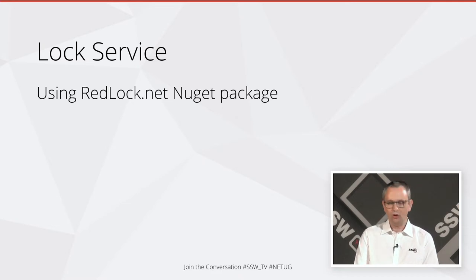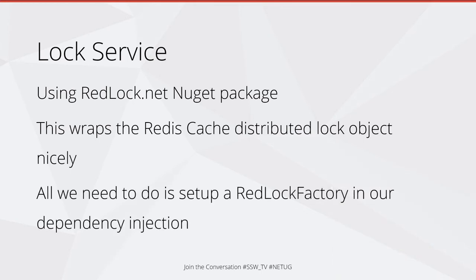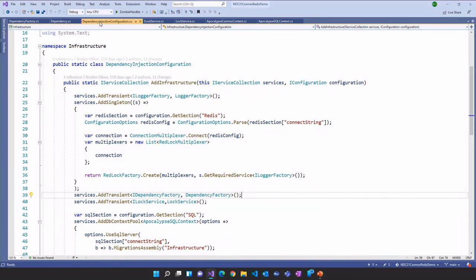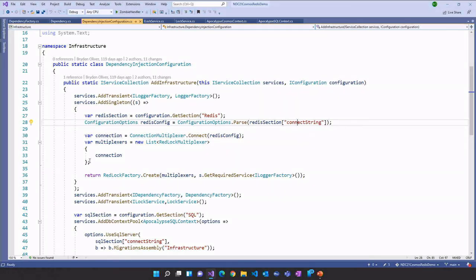Now we want to actually build some locking. We're going to use the redlock.net NuGet package — a great little open source package that wraps the Redis cache distributed lock object nicely. All we need to do is set up a redlock factory in our dependency injection. Looking at our dependency injection configuration, all we had to do was set up this boilerplate which basically just identifies where our Redis has been deployed — find the connection string, create a multiplexer, because you can have multiple cache instances, and then create a redlock factory. That's how easy it is.